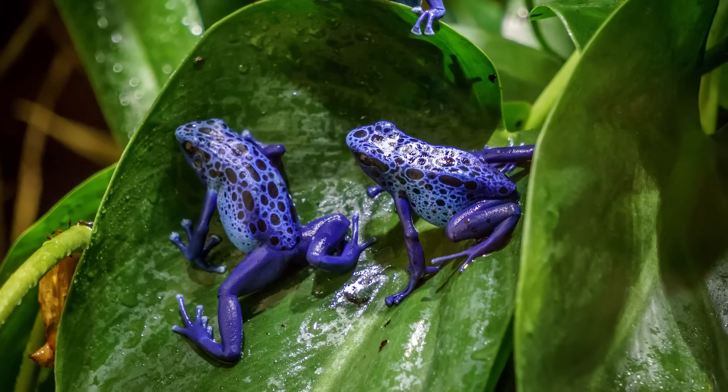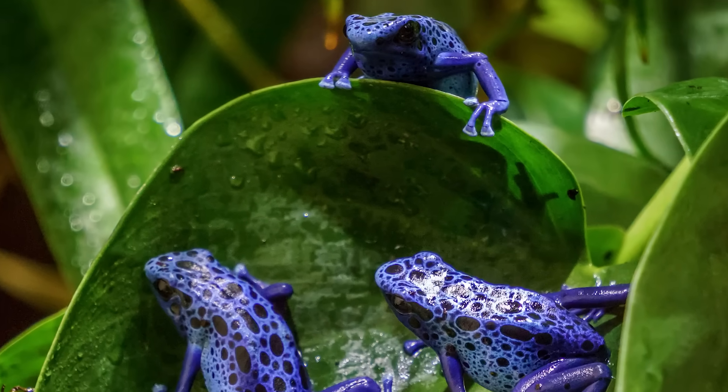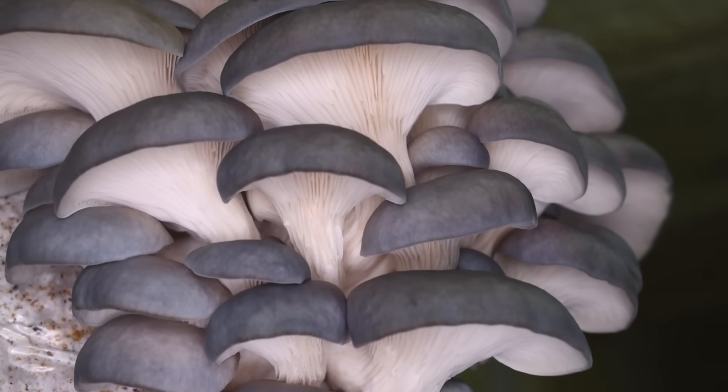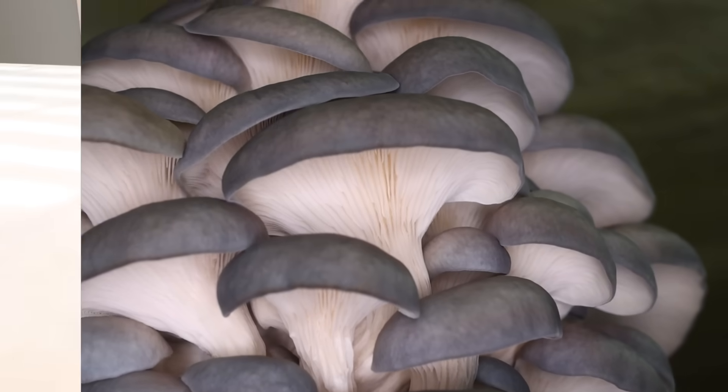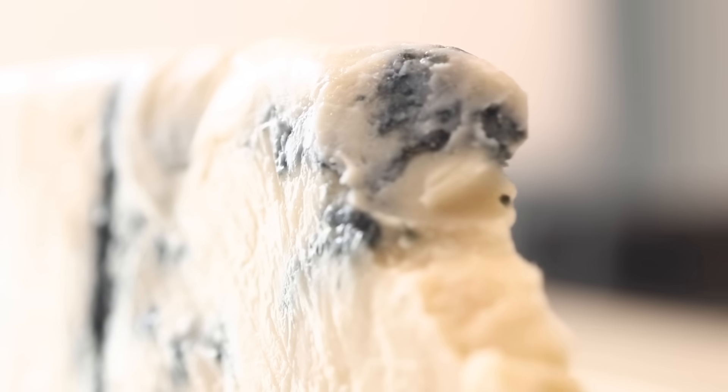Humans eat things other than plants. There are some blue animals, but those colors are usually there as a warning — I'm poisonous, don't try to eat me. And there is blue color in fungi, which are their own thing — not animals or plants. Blue oyster mushrooms, or the penicillium mold in blue cheese — they're bluish for totally different reasons that may not even be fully understood. Maybe we'll talk about those another day.